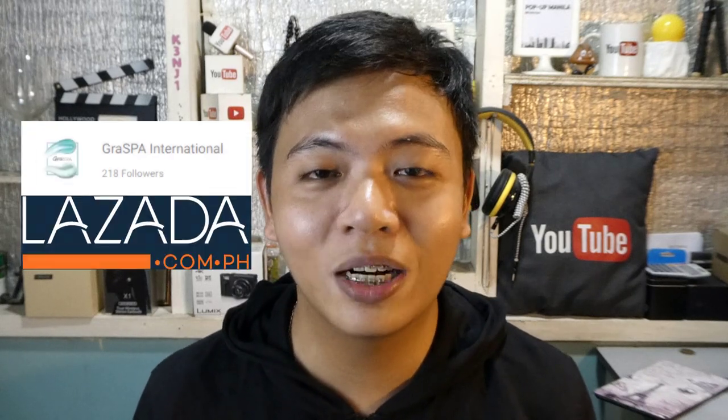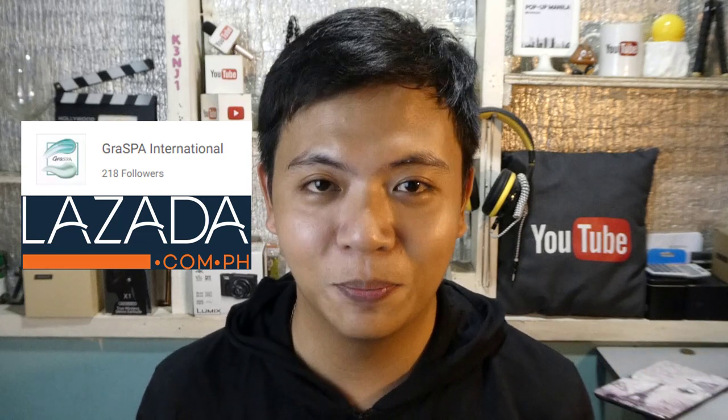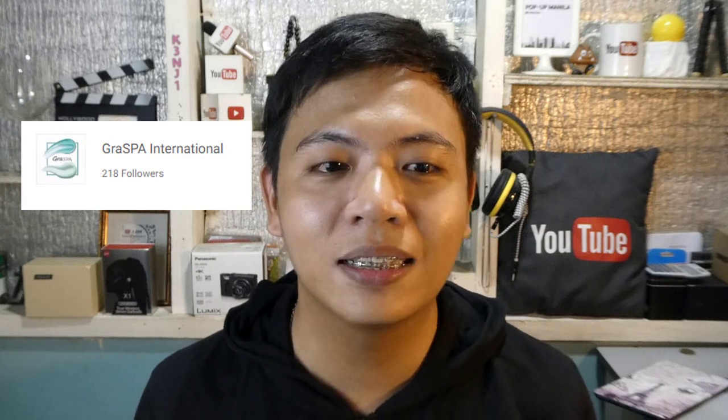Hello guys, welcome back to my channel! Today I am going to unbox our newly arrived items. This is from one of the sellers from Lazada. Before anything else, I would like to say thank you very much to Graspa International Lazada seller for making this video possible. Graspa International Lazada sellers is specialized in manicure kits and accessories, nail art and stickers, nail polish, hair treatments, eye care,